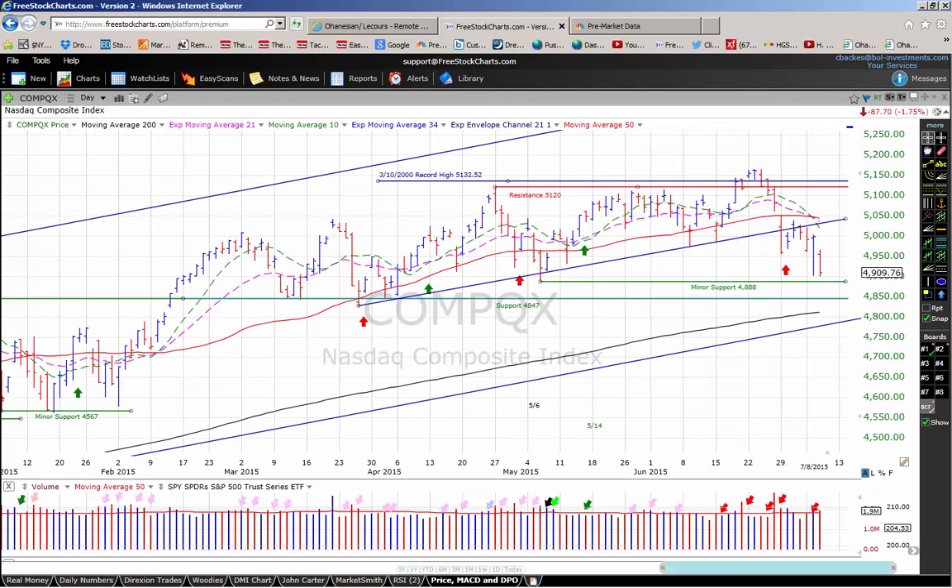The NASDAQ yesterday was down 87.7 points, or 1.75%, closing at 4909. The NASDAQ has really been struggling with the 5,000 level, which it first tried to better all the way back in March of this year. Trading volume yesterday was about even with the prior day on the NASDAQ. For followers of William O'Neill, we are currently on an uptrend under pressure with five distribution days in the past month.